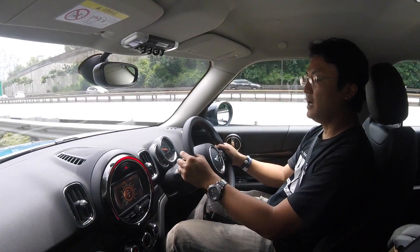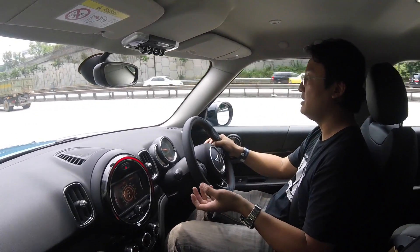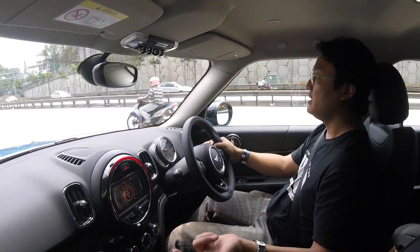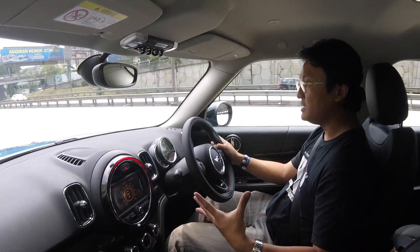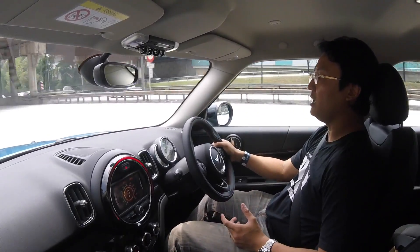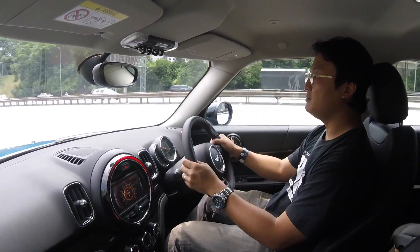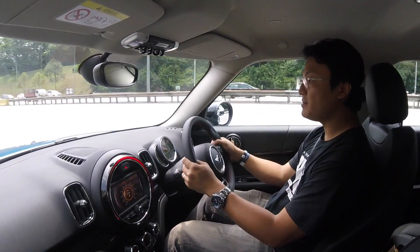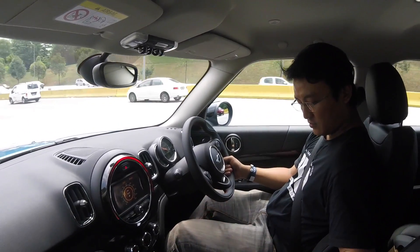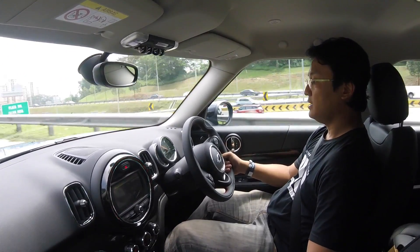I haven't driven it long enough for a full verdict but a quick one: it's powerful enough, it's comfortable, it makes you feel special, and it retains that Mini spirit. It's spacious inside and practical without being too big. It's costly, but I would say it's worth it. I tried to adjust the suspension but there doesn't seem to be an option for that — Sport mode and that's it.